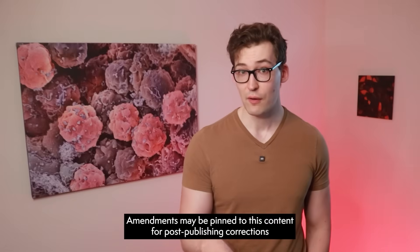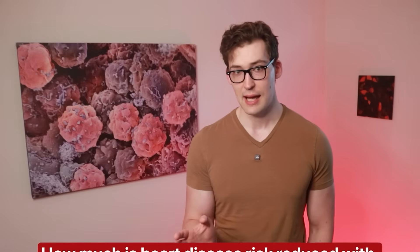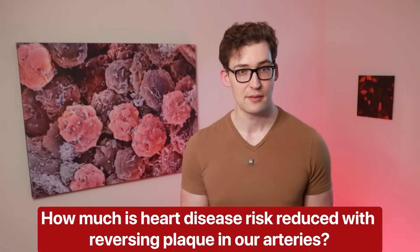If you've ever had an artery scan done to find out if you have plaque deposits in your arteries, it would be especially useful to know how much lower your heart disease risk is if you reverse whatever plaque exists. We've discussed how reversing plaque buildup in our arteries can occur, so why not translate that to actual reduced heart attack risk?